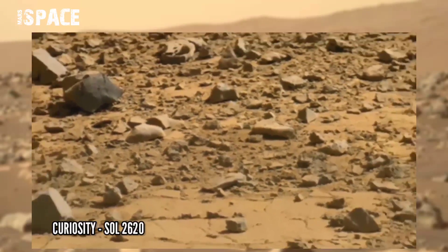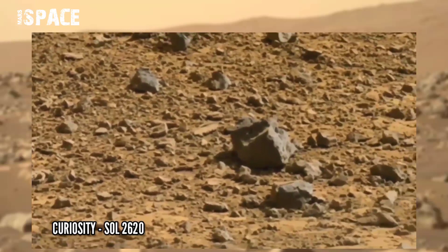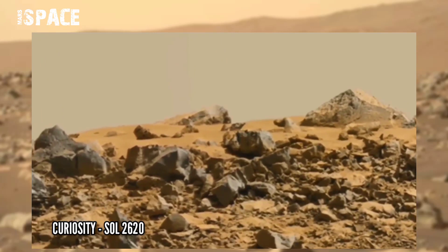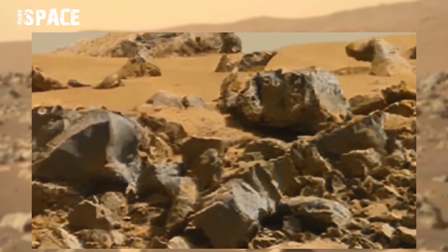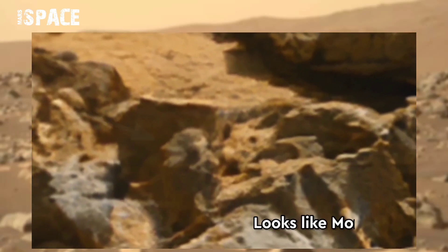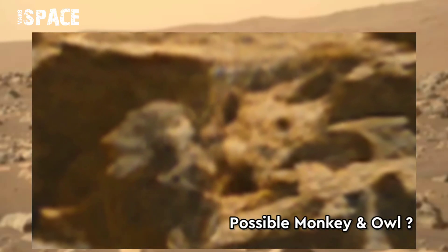NASA's Mars Curiosity rover captured this right image on Mars on Sol 2620 of its mission using the nav cam, and it spotted two amazing structures. Here you can see this one looks like an owl. And this is a monkey-shaped structure — possible fossilized life buried. Monkey and owl on Mars?